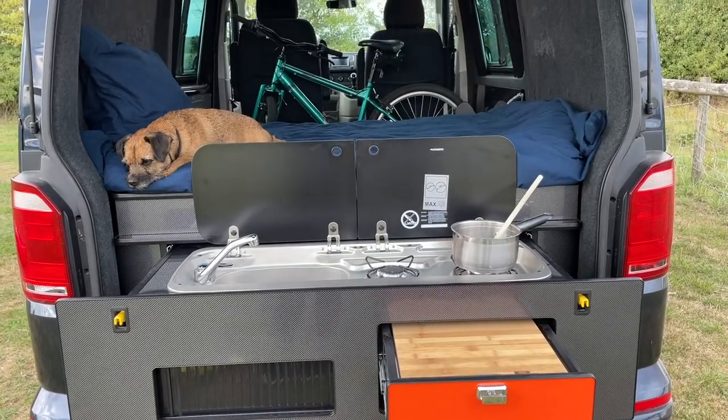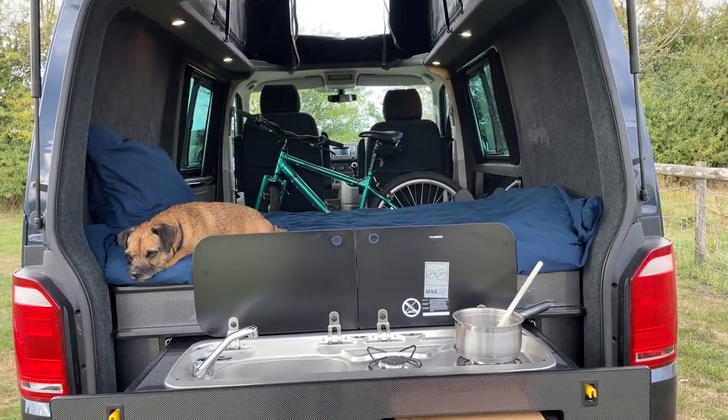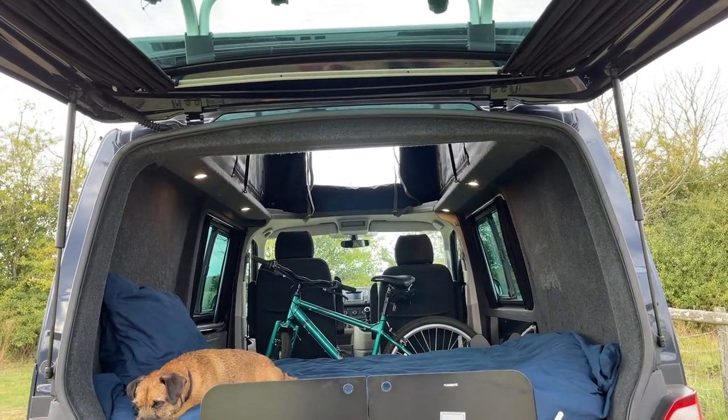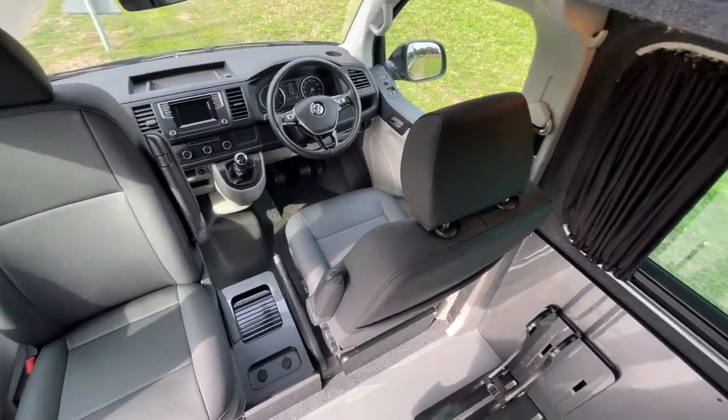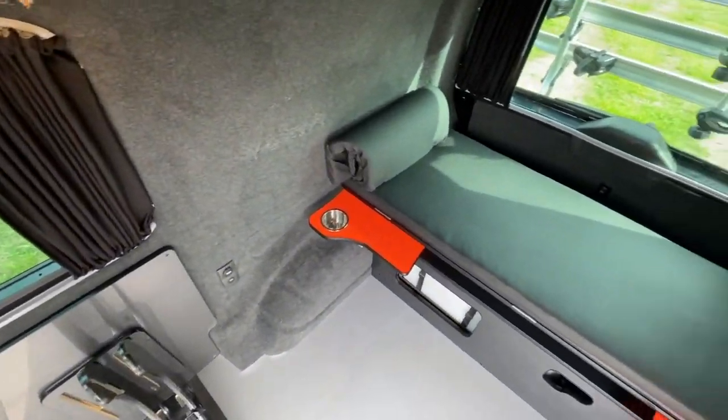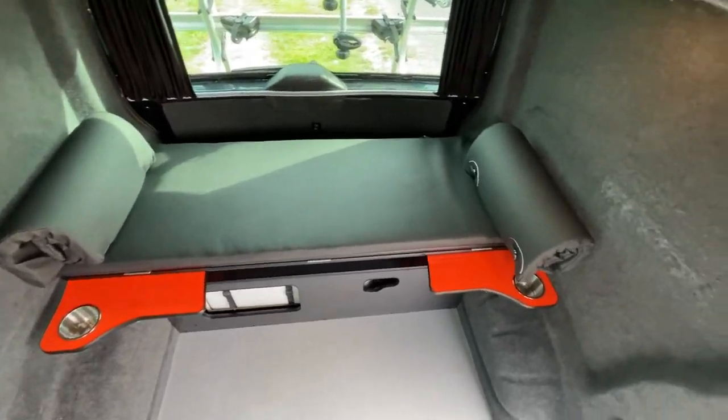The Trail is a camper van that can tailor around you. Whether your hobby is fishing, mountain biking or surfing, the Trail can adapt to your needs. Perfect for the solo adventurer, couples on the go or young families.